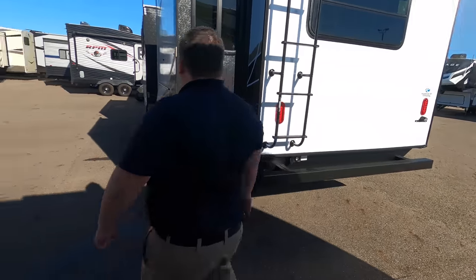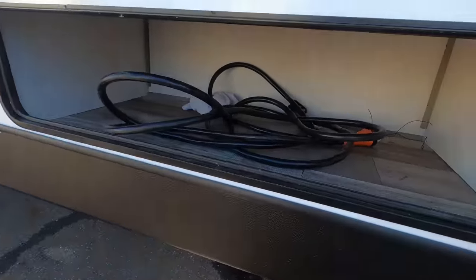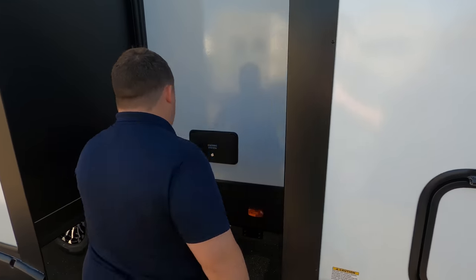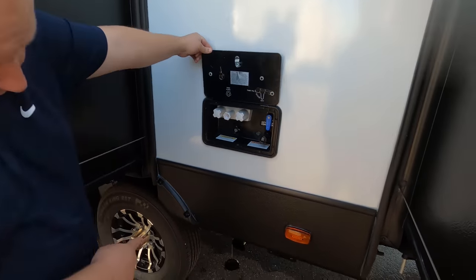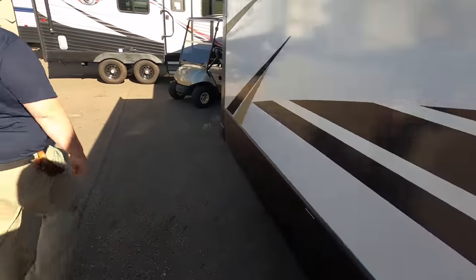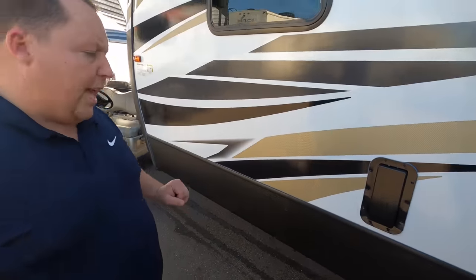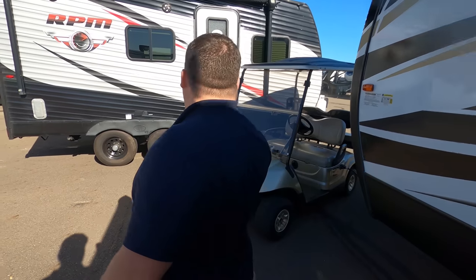Coming down inside, we have the cable-driven slide-out system. Pretty decent exterior storage. Right here is your docking station — outdoor shower, city water fill, tank fill, everything for potable water. Right there is where you dump your black and gray tanks. And it still has one of these vents, so if you have something with gasoline in there — well, you could. The outside of this toy hauler travel trailer looks great, but the inside looks even better.